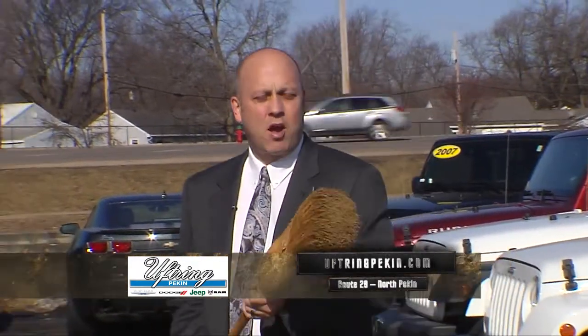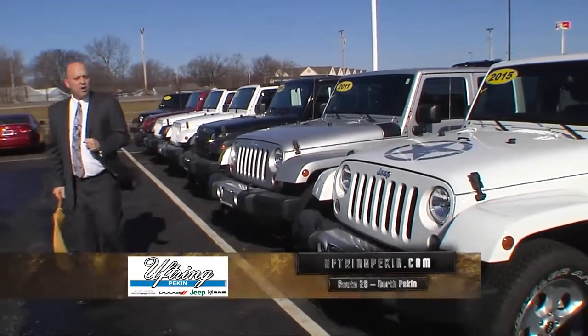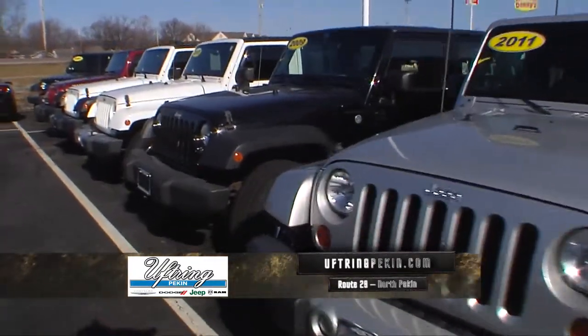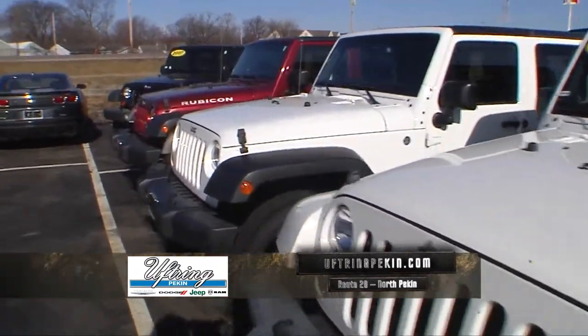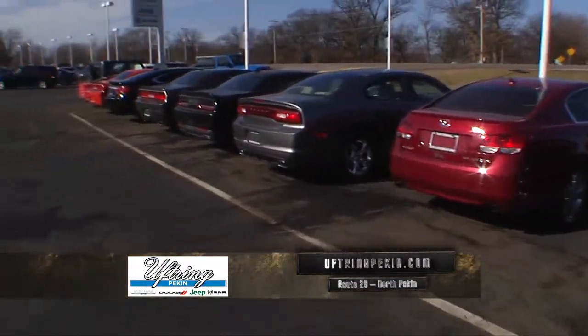Welcome back to Uftring Chrysler Dodge Jeep Ram in North Pekin, right off of 474. The Clean Sweep Clearance Event also works on used vehicles. I'm almost full of used vehicles — a lot of nice local one-owner trade-ins. For example, look at all the Wranglers that I've got. It's hard to go anywhere and find this many used Wranglers, as low as $19,990. You're not going to find that anywhere. Gorgeous vehicles — they've been through my service department. I've got about 30 brand new Wranglers as well.